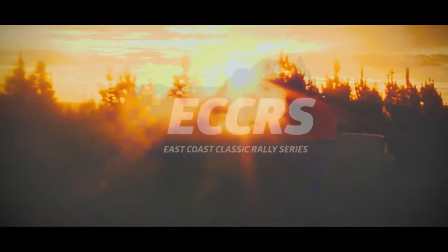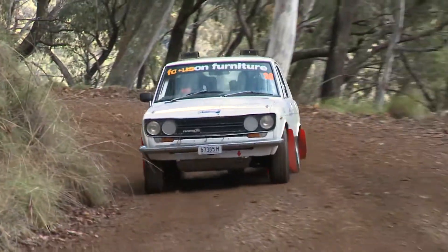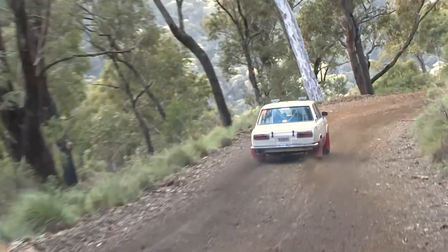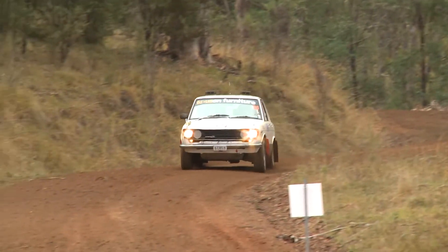The 2018 East Coast Classic Rally Series is designed to encourage older rally cars back into the forest, and Gary Yeomans has a Datsun 1600 that fits the bill perfectly.